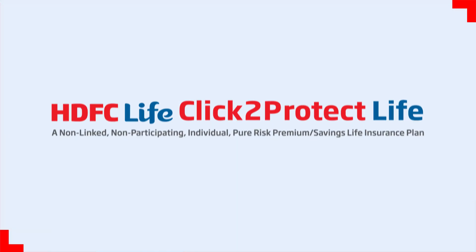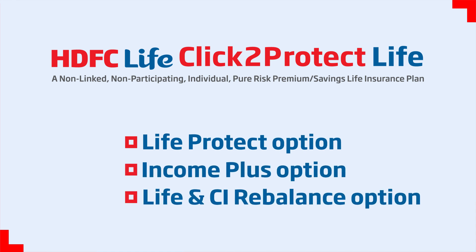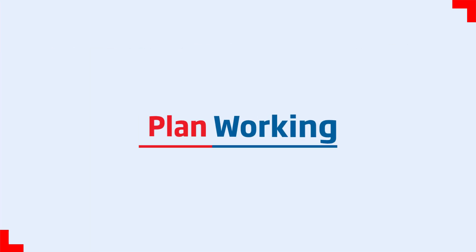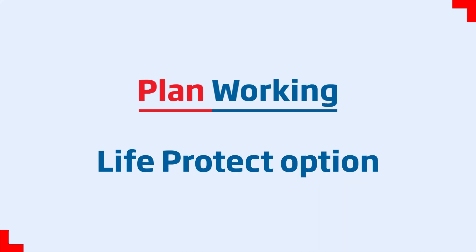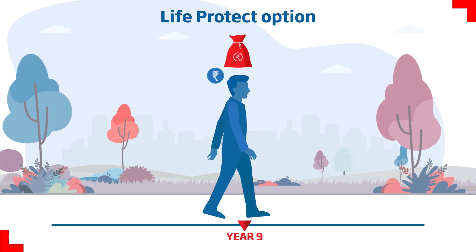A plan that offers three unique options to choose from, that adjust to your life stage needs. Here's how each plan option works. In the Life Protect option, one buys the policy and pays the premium for the term chosen.